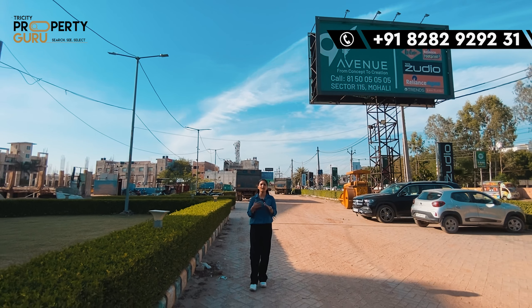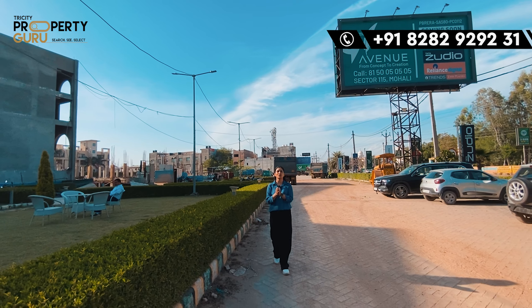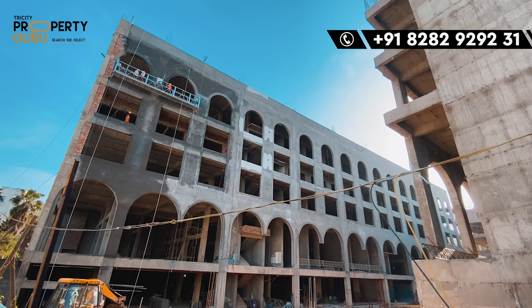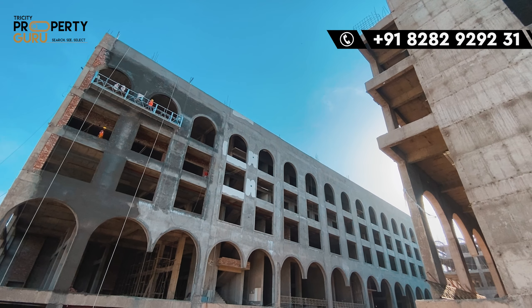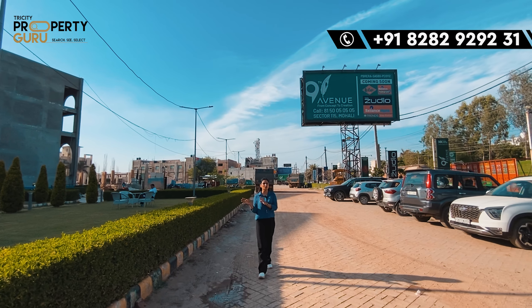And for the rest of the project, possession of the entire project is going to be by the end of 2025. The project has almost been completed — A and B block, which I told you will be ready within Diwali, have almost been completed, but finishing work is still ongoing.